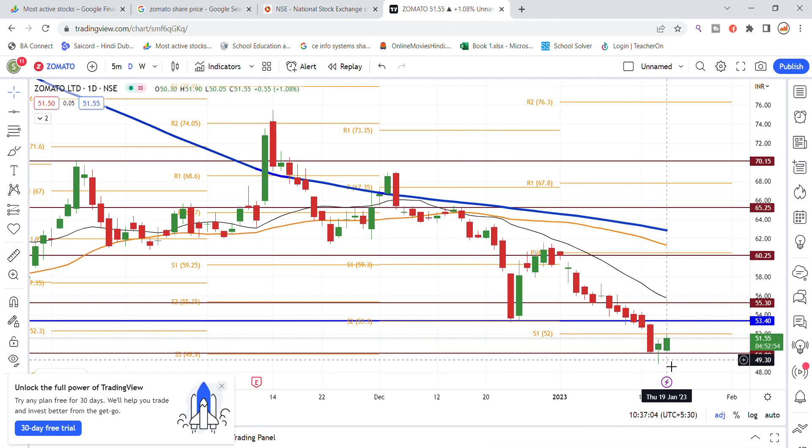The 50 level is an important support level. For the last 3-4 sessions, the stock has been sitting at the 50 level support and has bounced back from there.